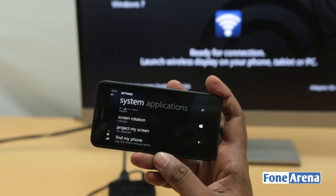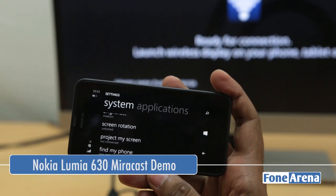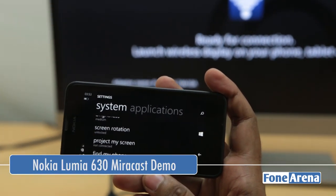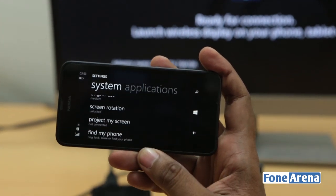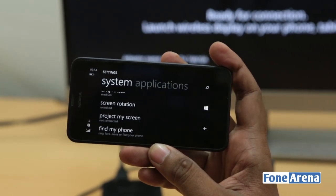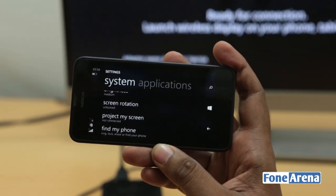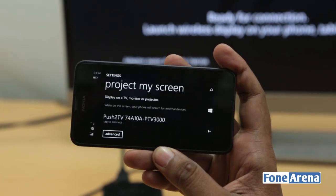Hey guys, this is Bharat Vaj with Phonoreno.com and this is the Nokia Lumia 630 Dual SIM Smartphone. This is the first Windows phone to run on the Windows Phone 8.1 operating system. While we are working on the review, we just wanted to show you a really cool feature — the Miracast 'Project My Screen' feature on the Nokia Lumia 630.